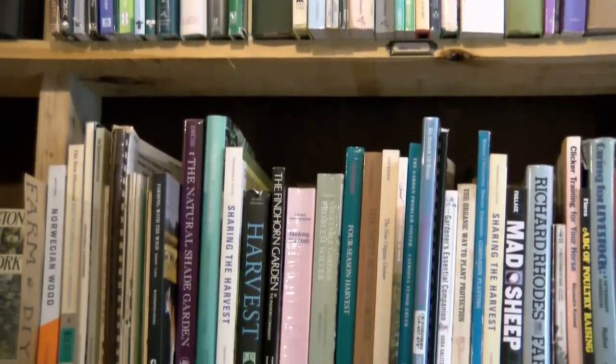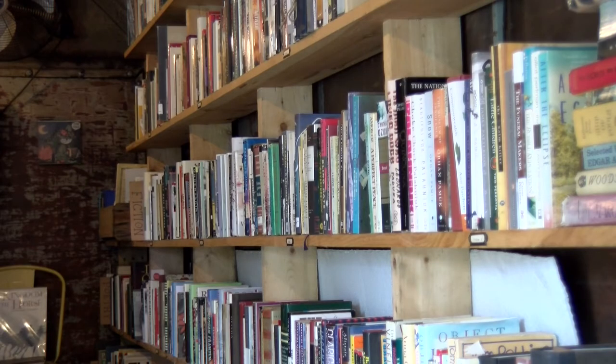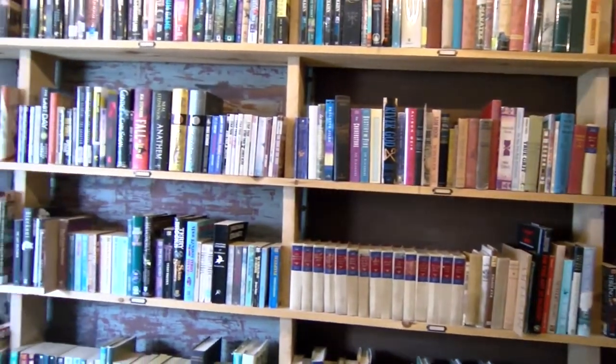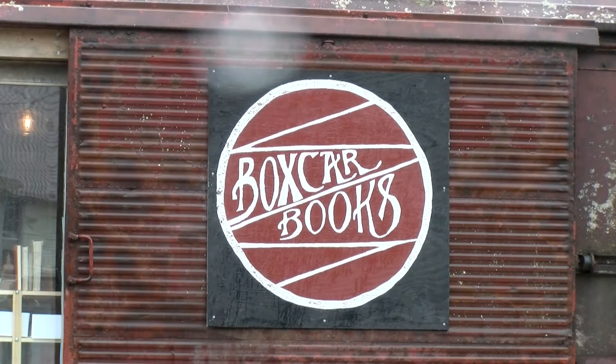Harjung says most books inside Boxcar Books are used, although he does purchase a few new titles from time to time. The best part of it is knowing when I have connected someone with a book that I think they'll have for the rest of their life, and it's going to be like a memory for them of where it came from. All thanks to a hardcover or paperback souvenir from a used boxcar with a brand new purpose.